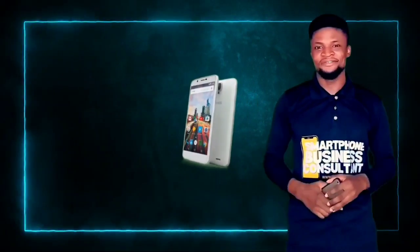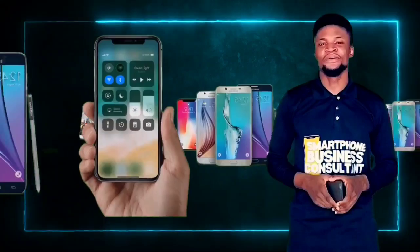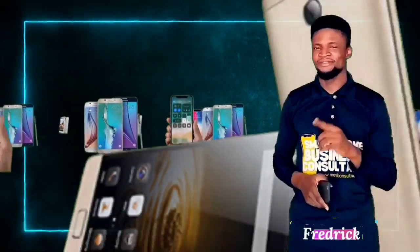And to get notified when I release a fresh video, hit the bell icon and you will be first to know when I drop a fresh video. My name is Frederick, keep watching.